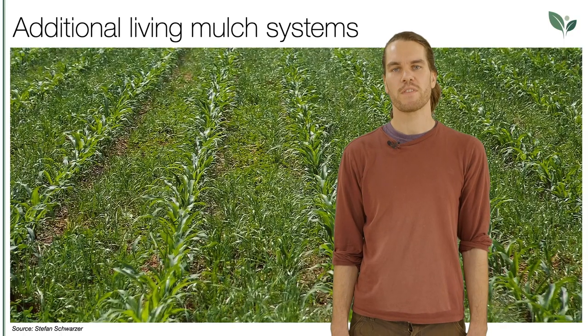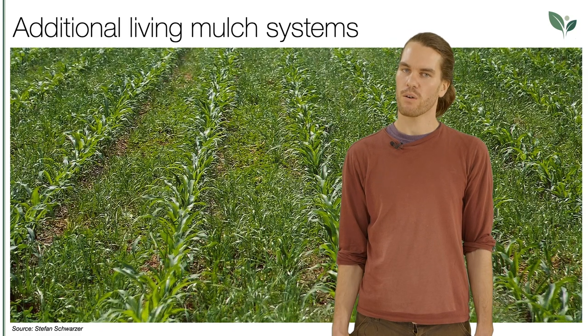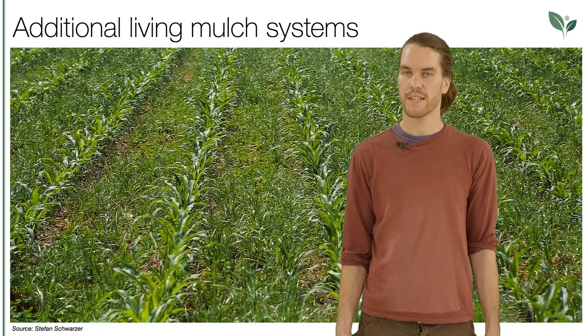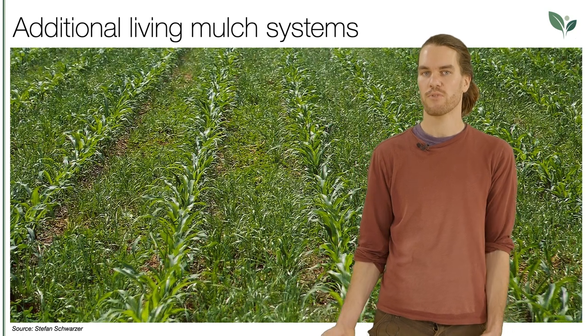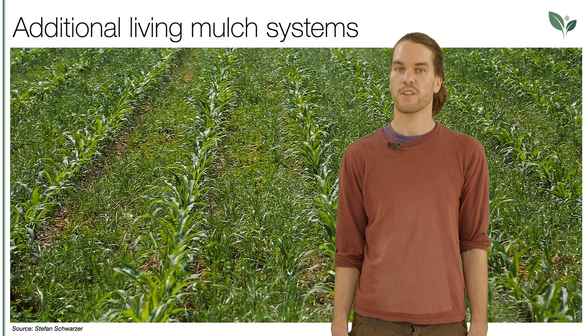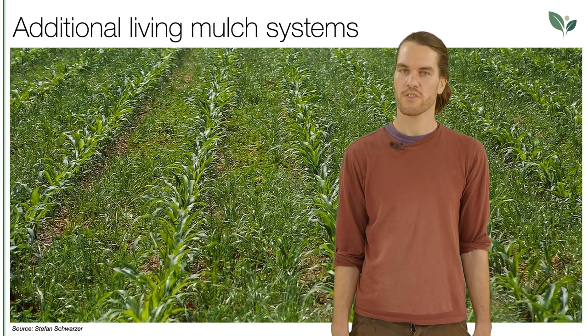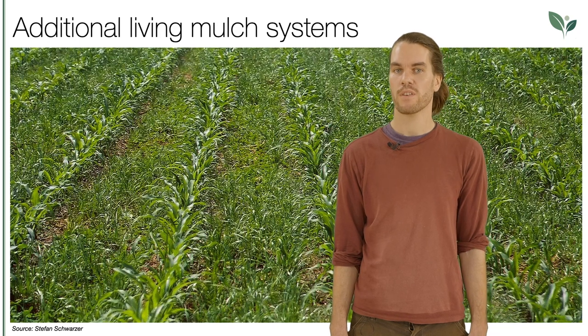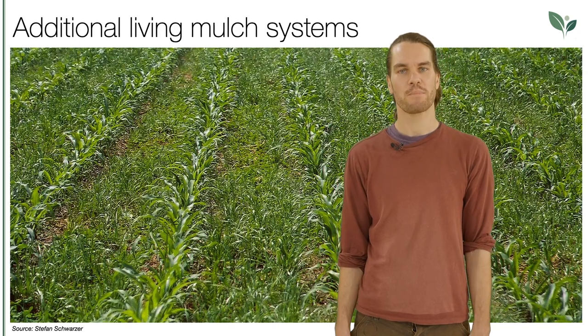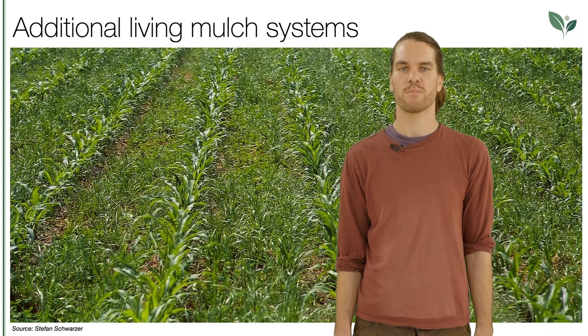Other widespread examples of living mulch combinations used in large-scale agriculture are corn combined with Italian rye grass and/or subterranean clover, or oilseed rape in combination with frost-kill under-sown mixtures of common vetch and Egyptian clover, fenugreek, lentil, chickling pea, white clover, and faba bean. So very diverse under-sown mixtures are possible.